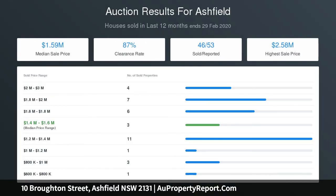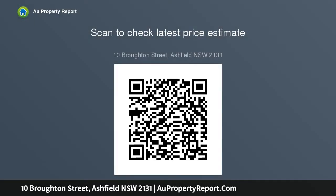A superb undercover entertainment deck overlooks a deep, child-friendly level backyard. Good-sized bedrooms include a third bedroom or study, with air conditioning in the living area and a car space. Walk to Ashfield Station and close to Croydon, Five Dock, Haberfield, and city centres.